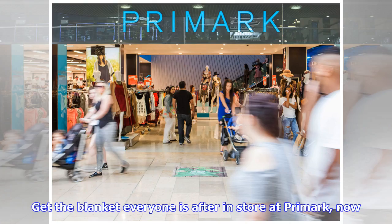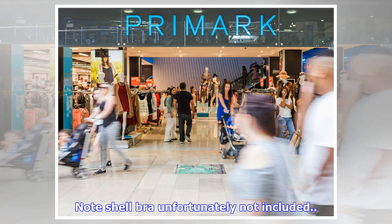We can't wait to embrace our inner Ariel and swish our tails around in our living room whilst watching X Factor. The dream! Get the blanket everyone is after in store at Primark now. Note: shell bra unfortunately not included.